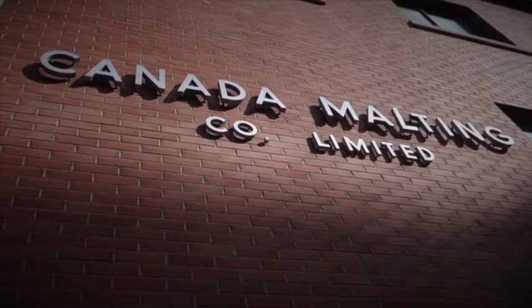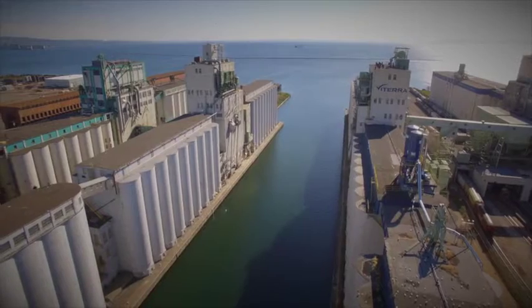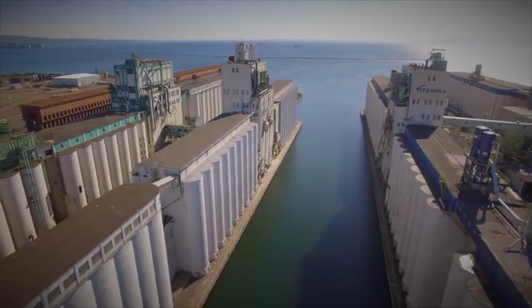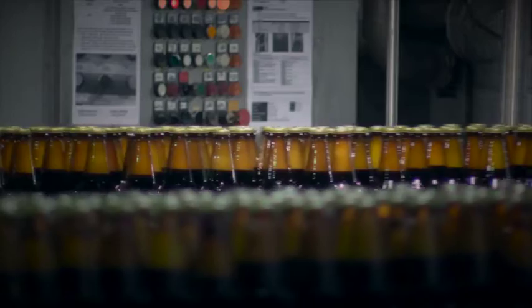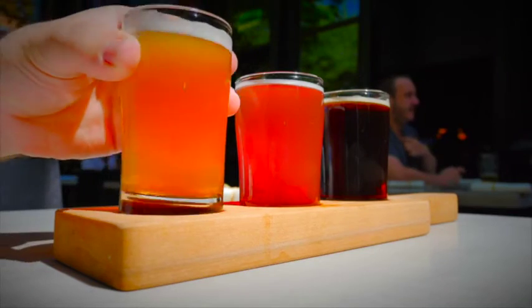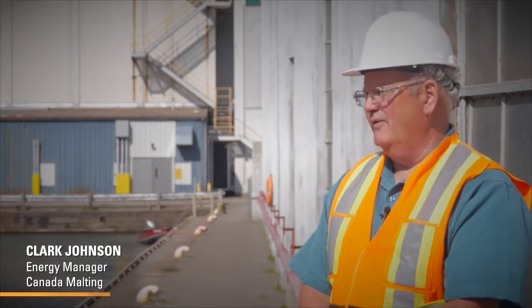Established in 1902, Canada Malting is the oldest malting company in Canada, producing high-quality malt for the brewing, distilling and food markets. Large commercial brewers are our customers. Primarily we supply a lot of the craft beer market. We have many manufacturers here in Ontario, but we ship as far as Florida.